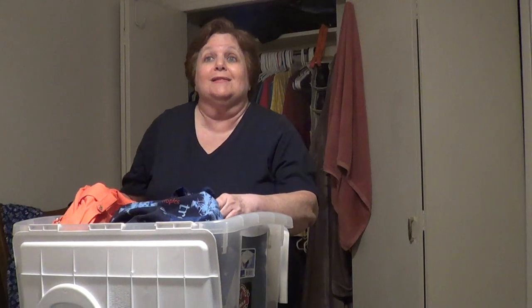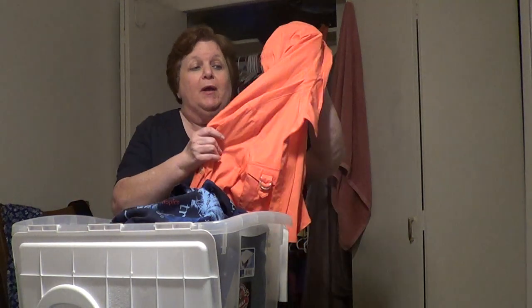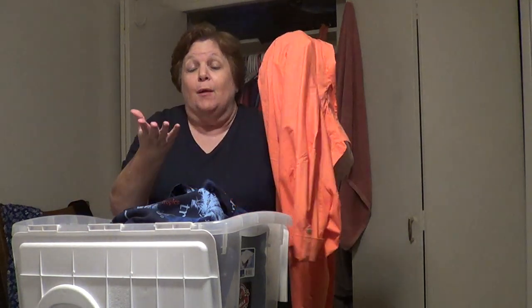I started looking through my closet to see what I'm not wearing — not things from the past few months, but things I haven't worn in years. That was my primary focus. For example, this beautiful peach top: it doesn't fit me, number one.